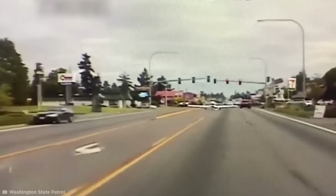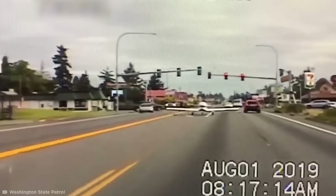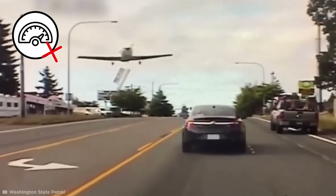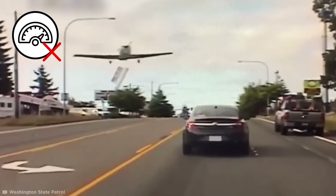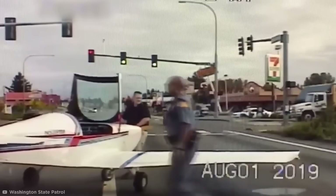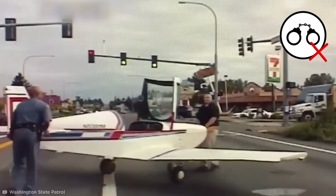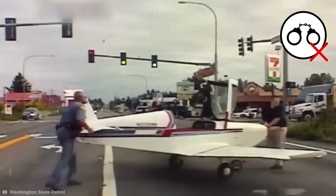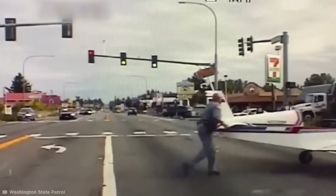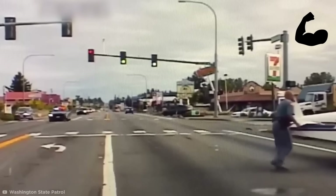The pilot even respected traffic laws, stopping the plane at a red signal. It turns out the pilot's fuel system had malfunctioned mid-flight, and the plane was going to run out of gas before it reached a runway. As a result, when the cop hopped out of his car to approach, he didn't put the pilot in cuffs — instead, he helped him push the plane off the road. Forget the long arm of the law, this is the strong arm of the law.